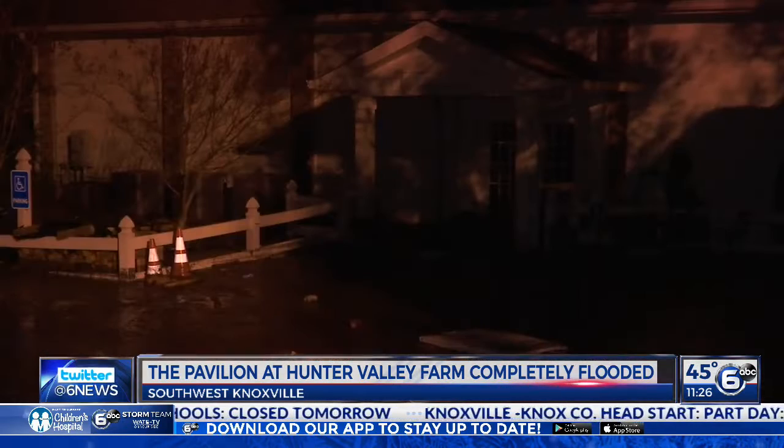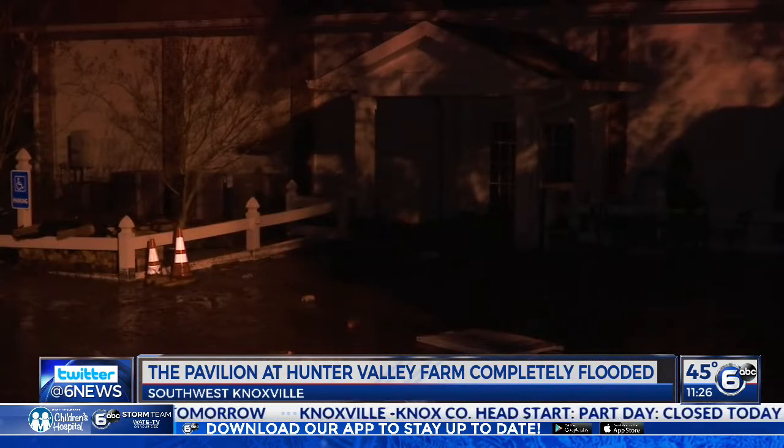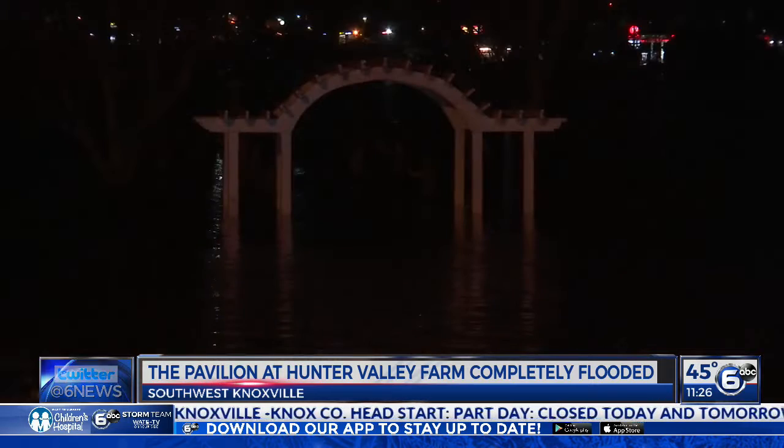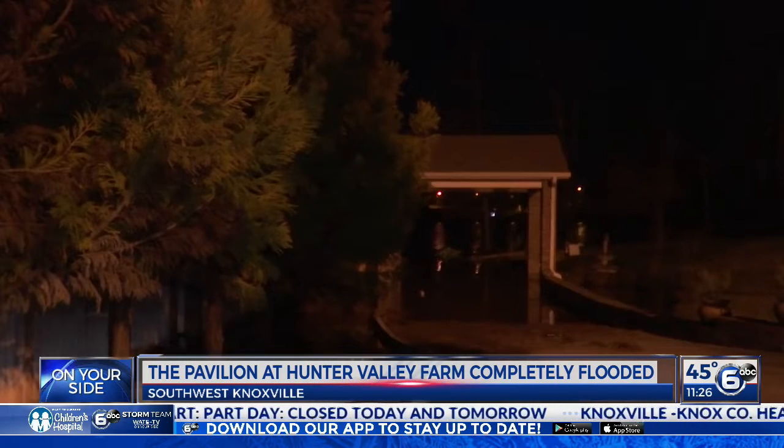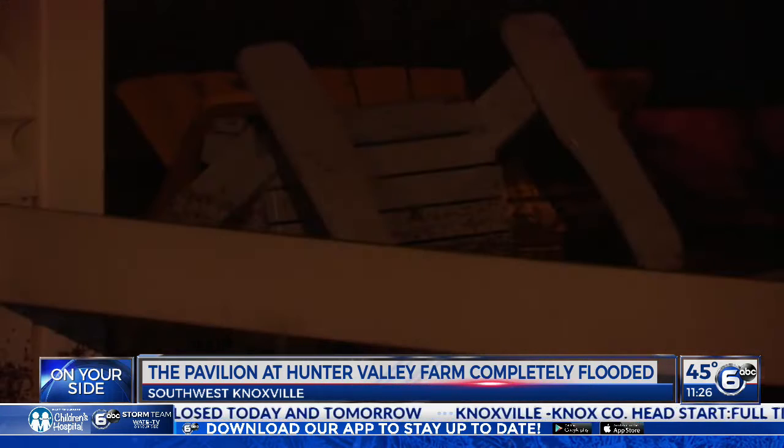The pavilion at Hunter Valley Farm joins the number of businesses now impacted by the flooding. The business has hosted weddings, proms, and many other events. Tonight, this 6,000-square-foot building is completely flooded. The owner tells us they have had about a foot to a foot and a half of water, with the main dock collapsing as well, and everything inside is ruined.